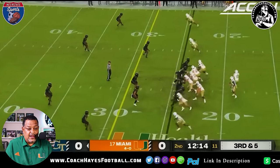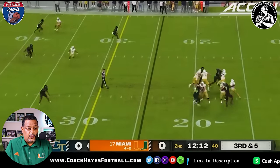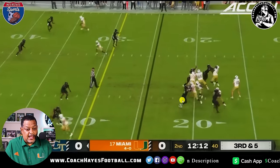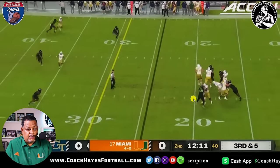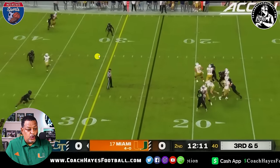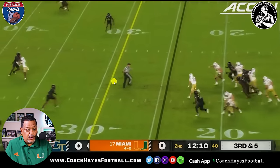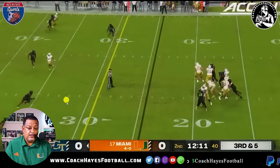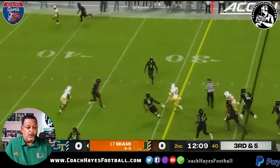Third and five — can't let him convert. We know we've got a quarterback runner on our hands. Almost had him. But let's look at the D-line — got too far out of your lane. Now they brought a guy to chip you. There's nobody in here watching this guy on third and five. We need to be right where the ref is — we know we've got a running quarterback, so let's make sure we take care of him.